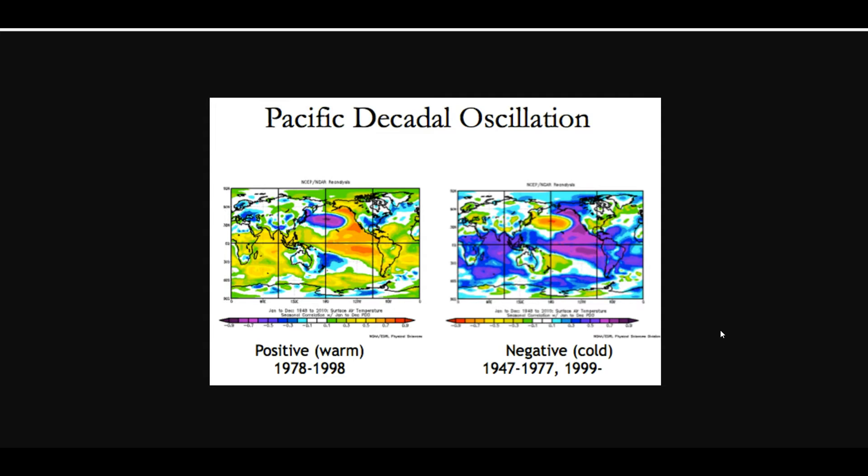The Pacific Decadal Oscillation has two main phases: the positive warm phase and the negative cold phase. Think of it like a horseshoe shape. The positive phase features warmer than average waters on the western coast of the United States with a pool of cooler than average waters just to the west. The negative phase is the exact opposite — you have much cooler than average waters west of North America.